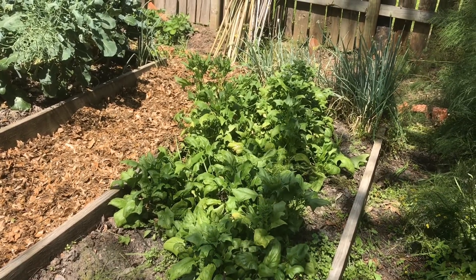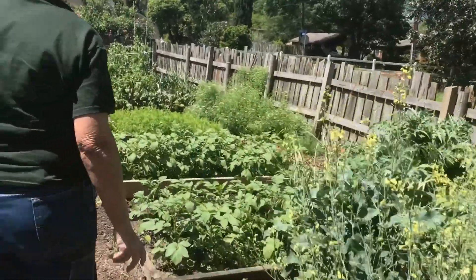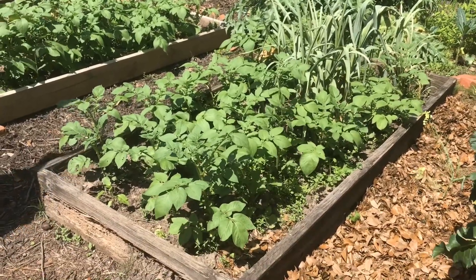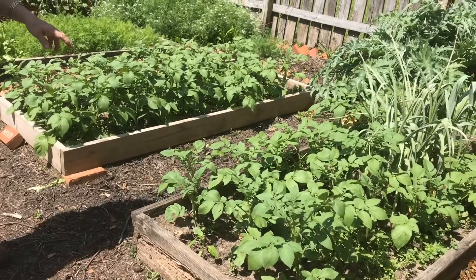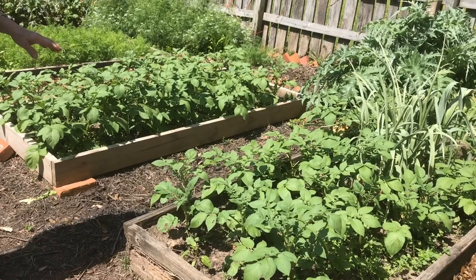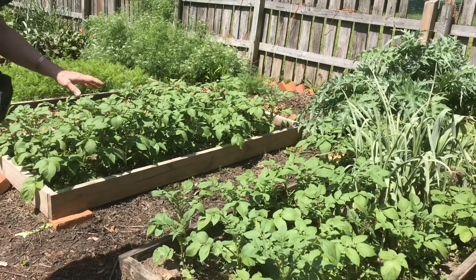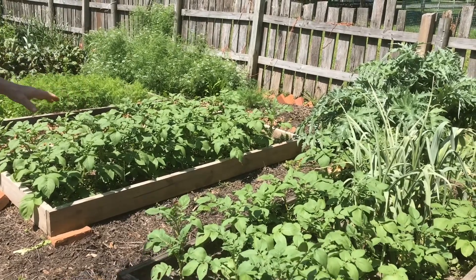These winter vegetables don't like this hot temperature. Over here we have potatoes — I've got two beds of potatoes. These were planted January 25th. I plant my potatoes early because it seems like we really don't get a freeze, and actually I've had a freeze after planting potatoes before and they just come right back, so it doesn't really seem to hurt them.